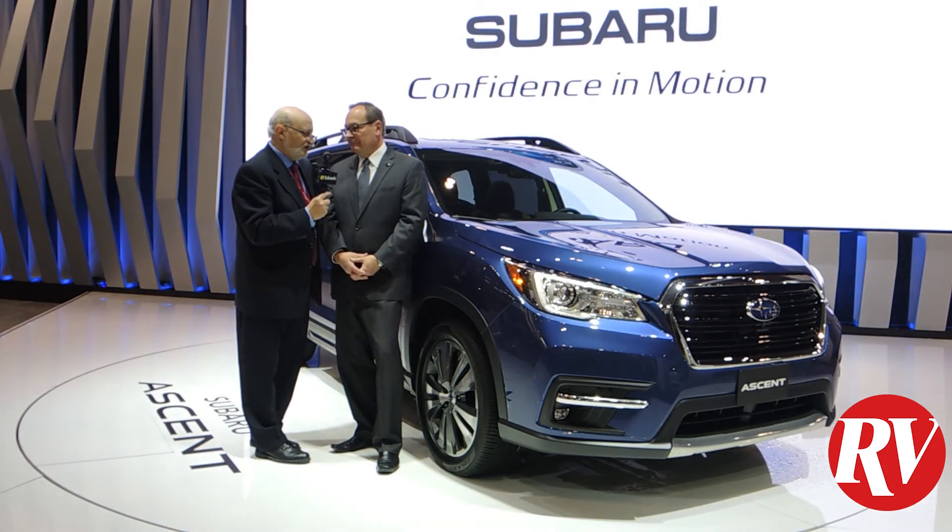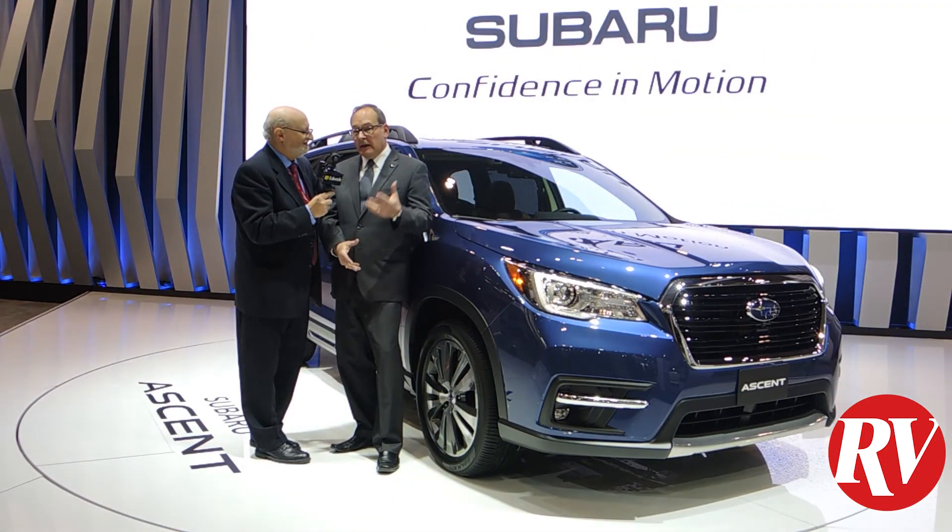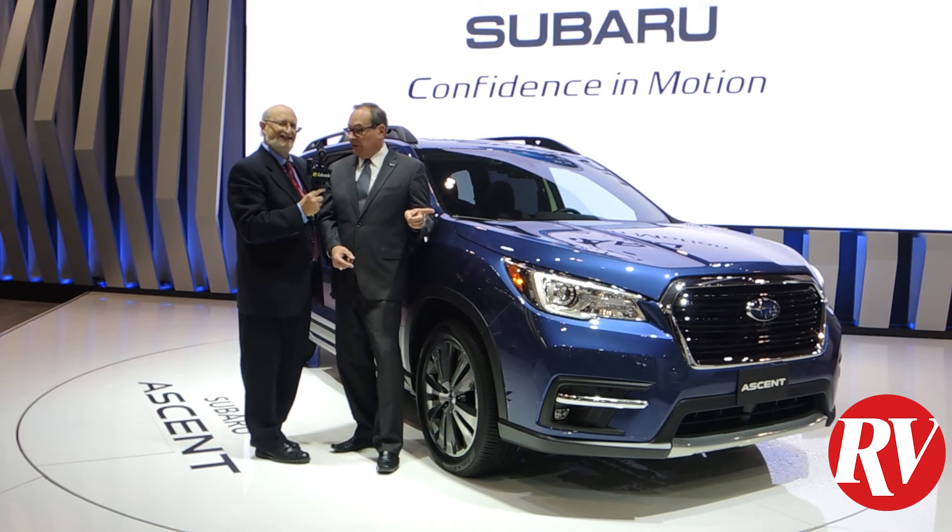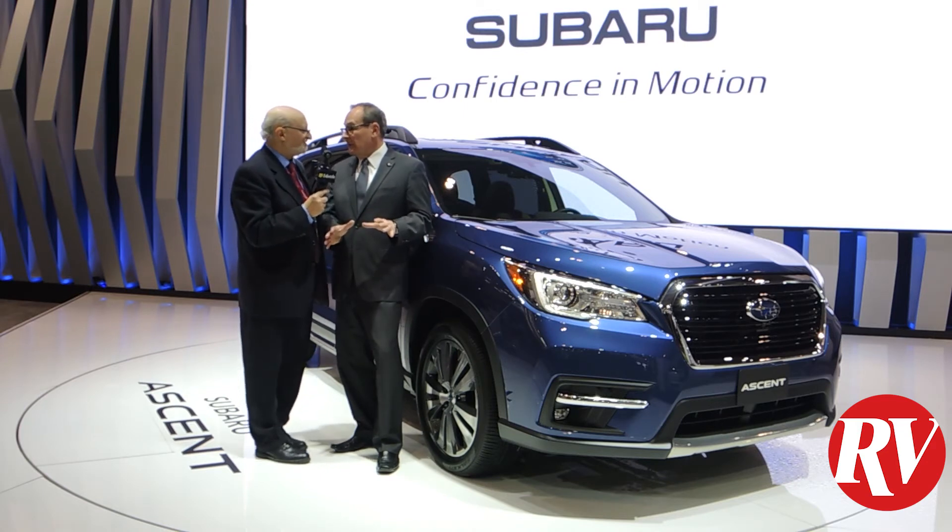Subaru drivers have a great safety record. Some of the stats we do see: 98% of the Subaru vehicles sold in the last 10 years here in Canada are still on the road. So when you buy one of these vehicles, you know it's going to last — it's a long-term investment.